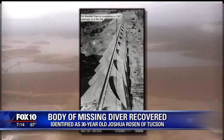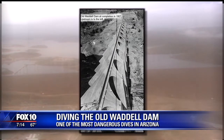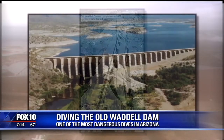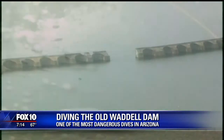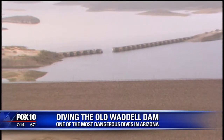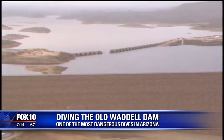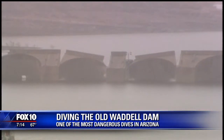The Old Waddell Dam was built back in 1928 and created Lake Pleasant. At the time, it was the biggest multiple arch dam in the world. But over the decades, Arizona grew and more water storage was needed. The new Waddell Dam was built in 1993, just south of the old dam, tripling the size of Lake Pleasant. The old dam was then demolished.